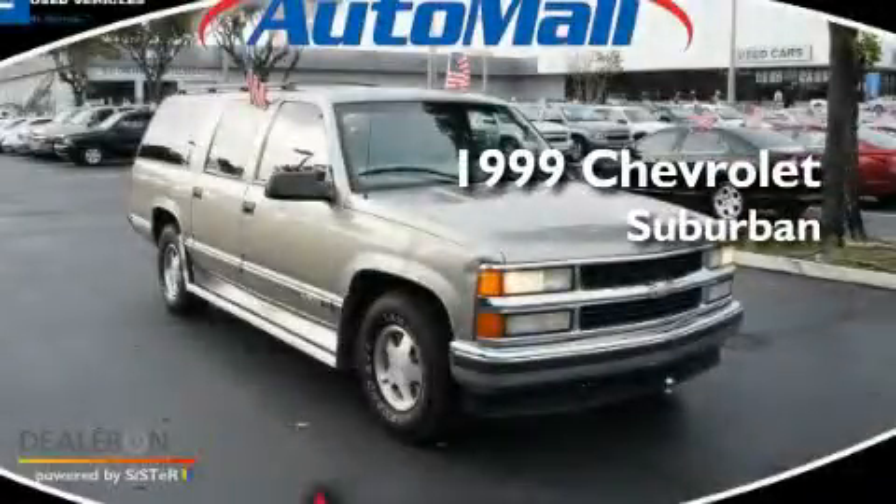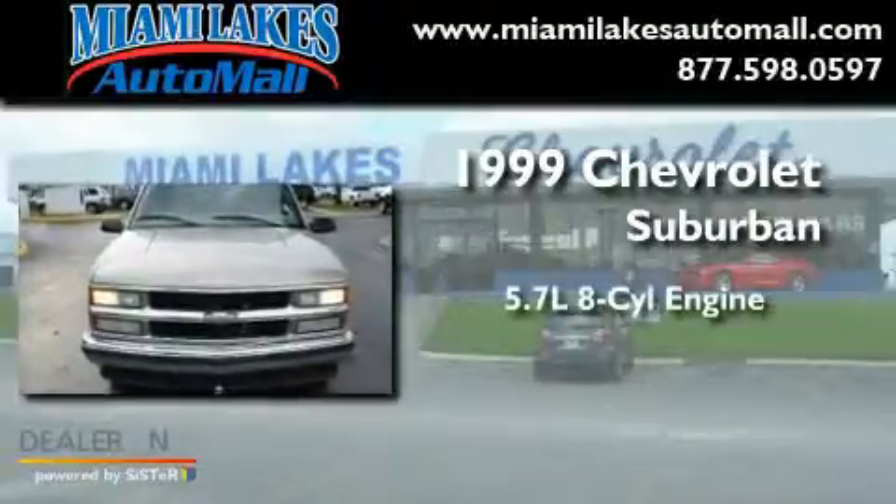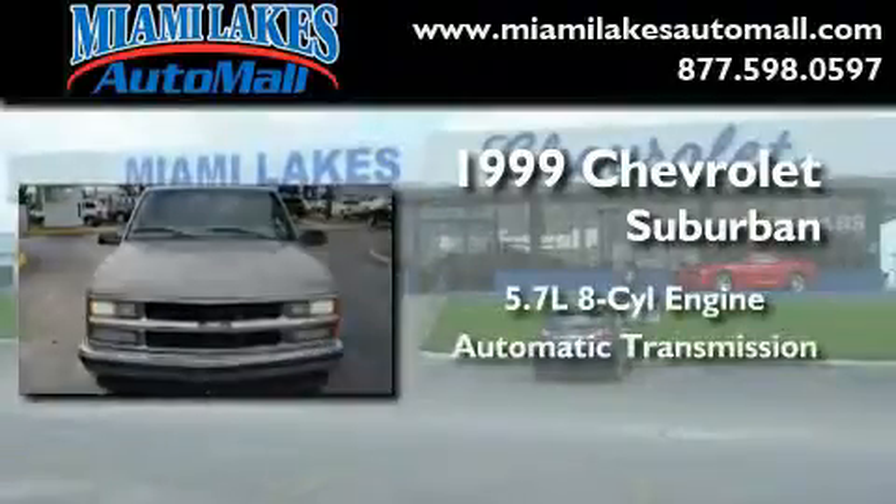This is a 1999 Chevrolet Suburban. It has a 5.7 liter 8-cylinder engine and an automatic transmission.